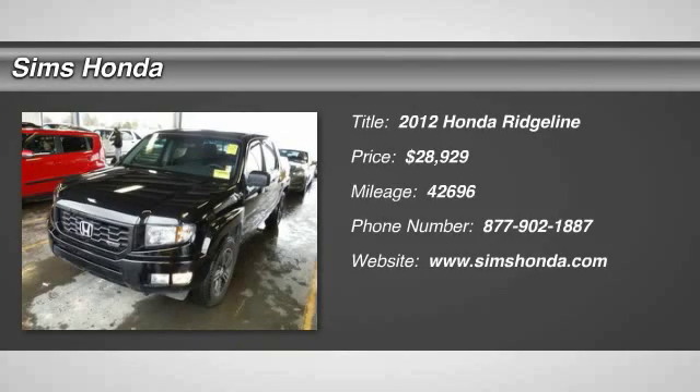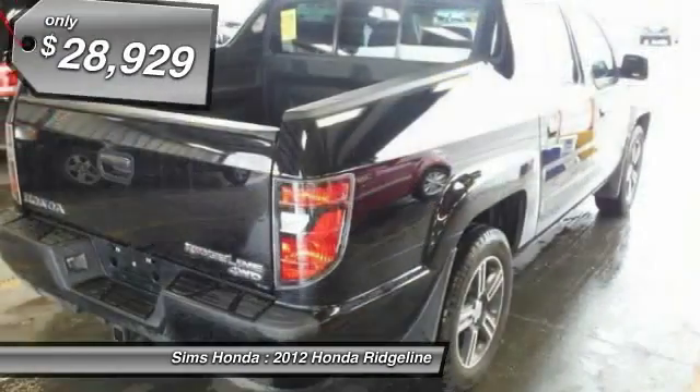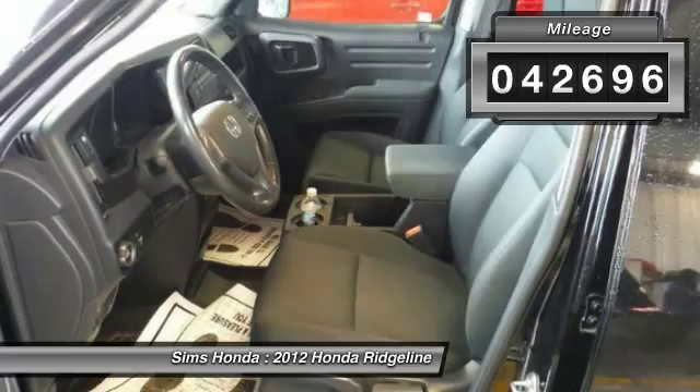2012 Ridgeline. The Ridgeline was designed to give you exactly what you need to get the job done. And with Honda quality built right in, this truck can be with you for the long haul and is priced below $30,000. This vehicle has less than 45,000 miles.